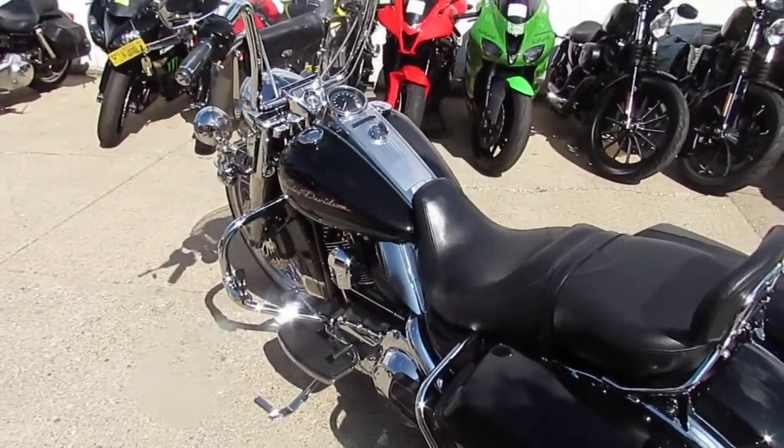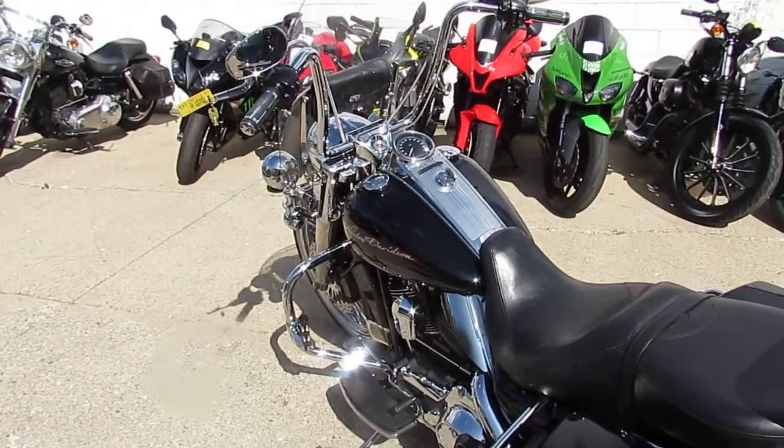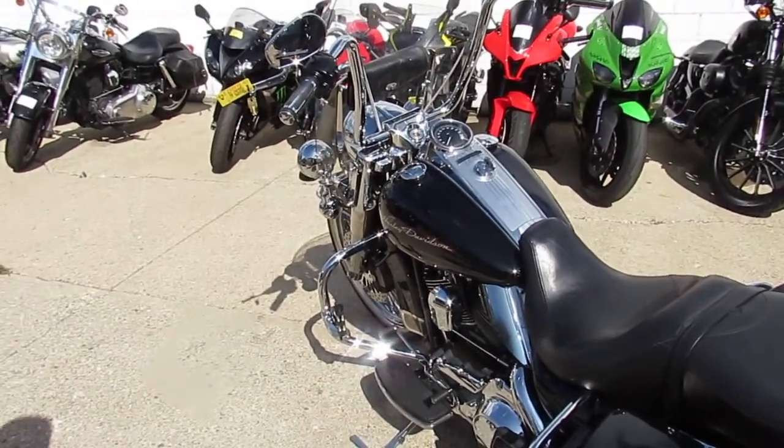Visit our website at ApprovalPowerSports.com. We got guaranteed financing and over 250 used Harleys in stock.